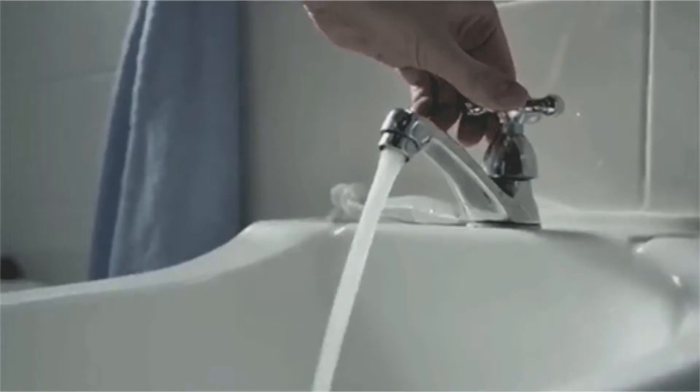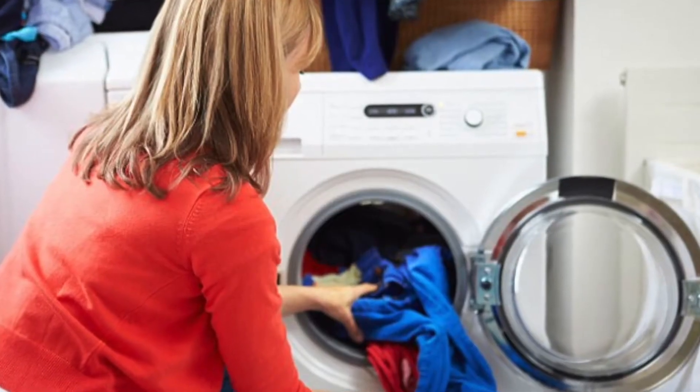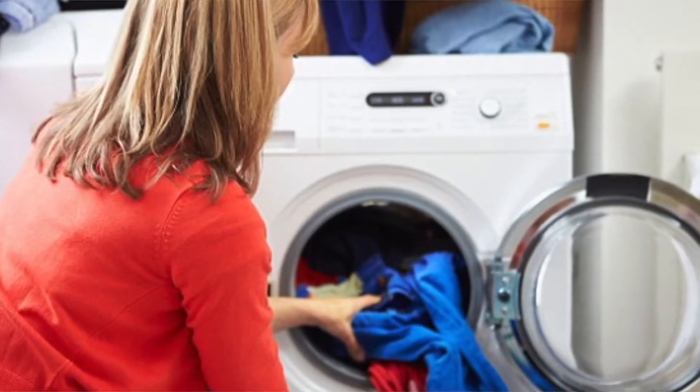Conserve water. Turn off faucets, repair or replace leaky plumbing fixtures, and space out heavy water-using activities, such as washing clothes.